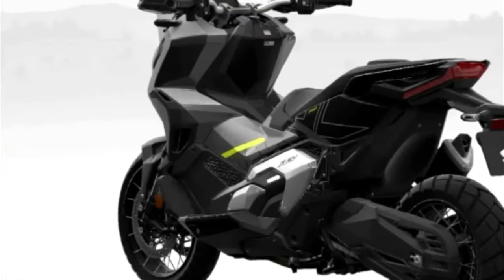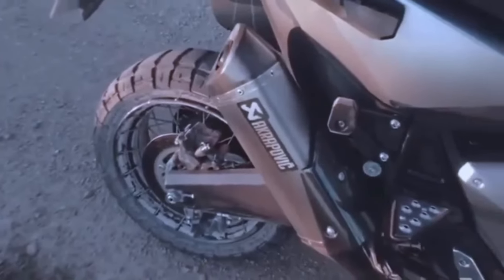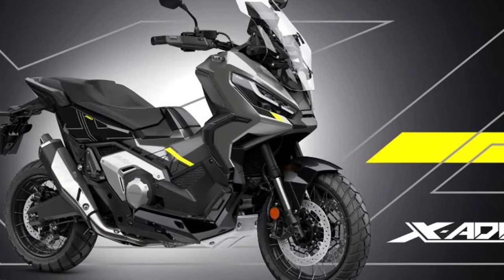The wide handlebar set at 910 millimeters ensures a high eye point, giving great visibility for commuting or touring. The X-ADV's screen adjusts without tools through five positions from low to high, to maximize or minimize airflow.